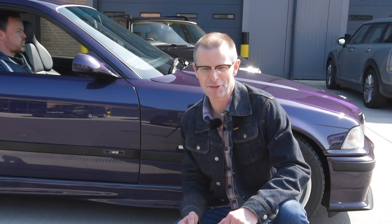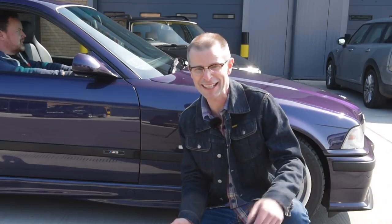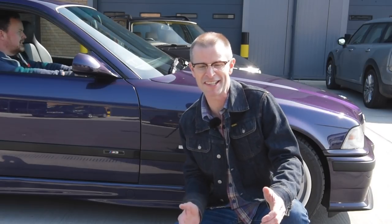The BMW E36 M3 was the poster child of the fast car and max power generations for the best part of two decades, but what if you could have the same engine and chassis for half the price? It's the 328 Touring!